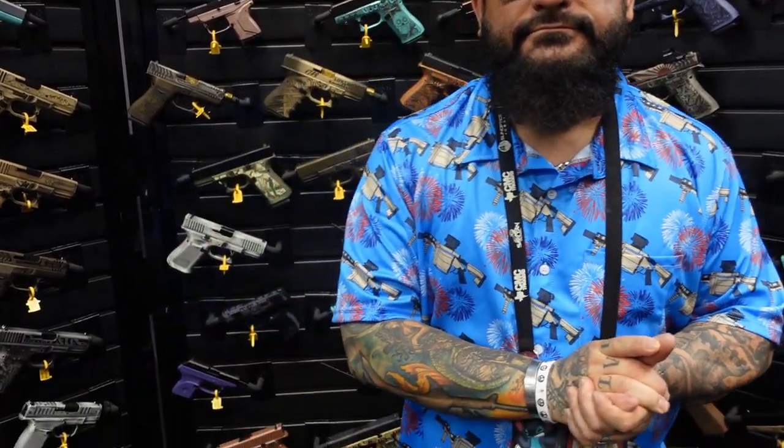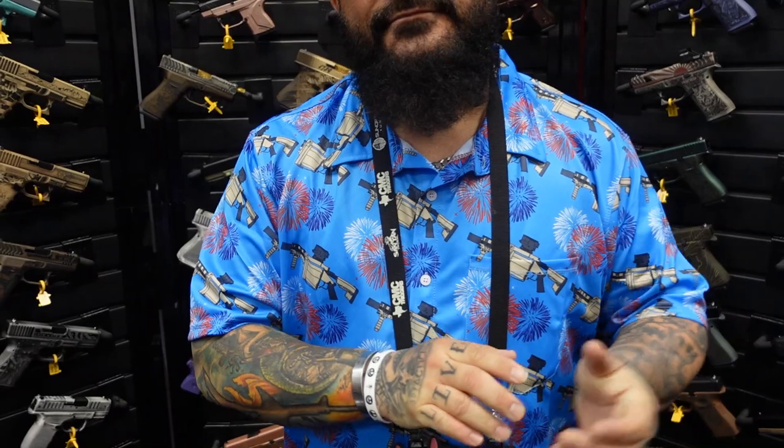Check out our website, sharkcoasttactical.com. We do the Shark Club, which is really cool — a lot of free stuff, and we appreciate your support. I'm actually a Bull Shark member. My viewers and subscribers are familiar with the club because I actually started unboxing them on camera.